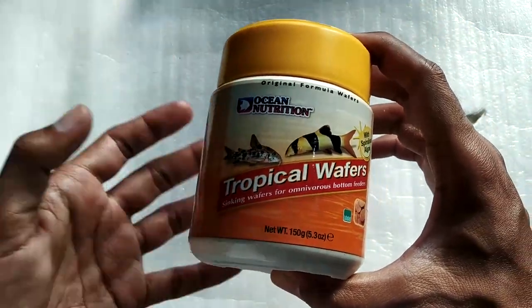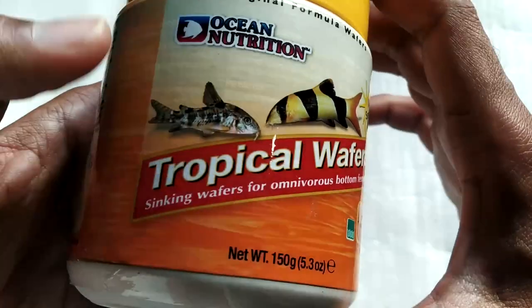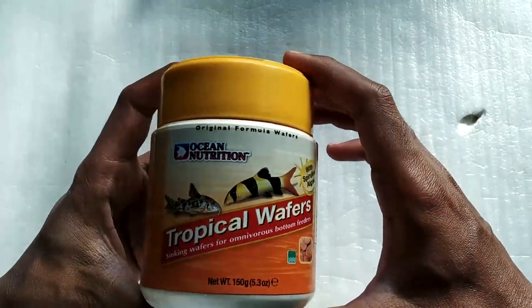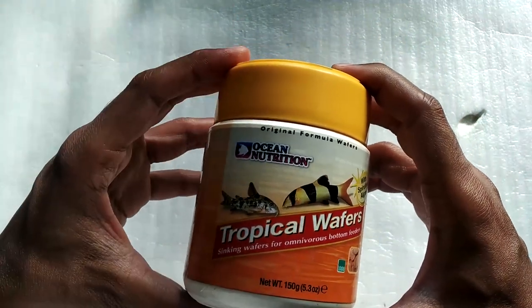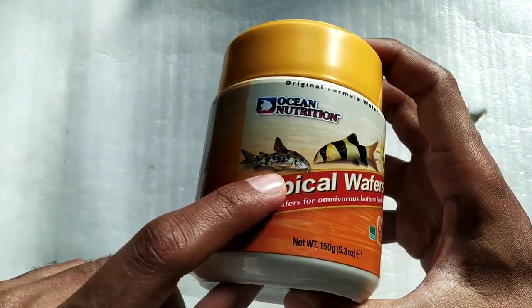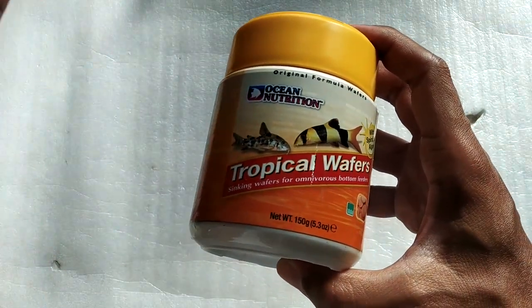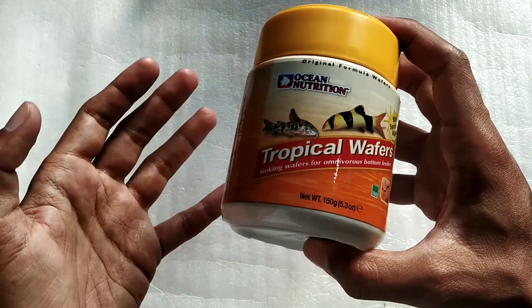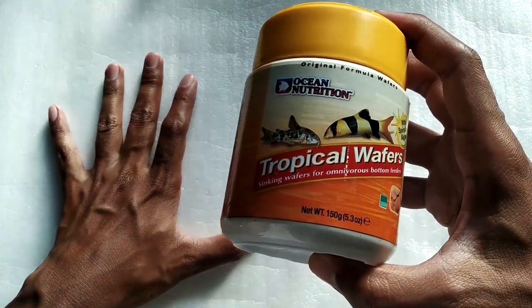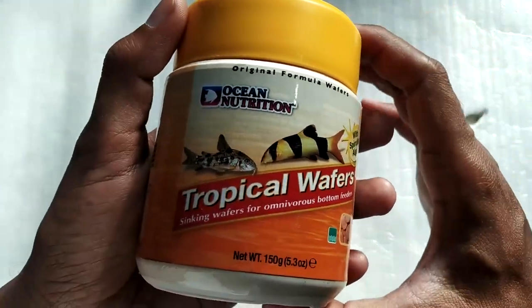I got this for my Corydoras — this is the Ocean Nutrition Tropical Wafers, and as you can see there is a picture of a Corydora catfish and a loach on the packaging. Recently when I was feeding my fish I observed that my Corydoras were not getting enough food, because all the other small fish swimming at the top were eating everything, and by the time any food reached the bottom there was not much left.